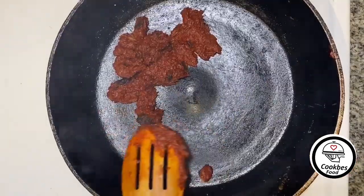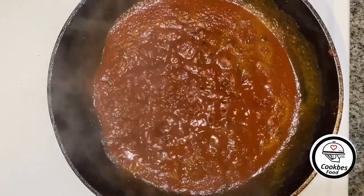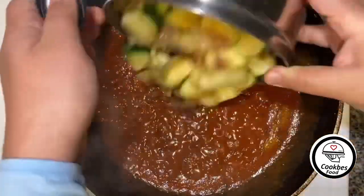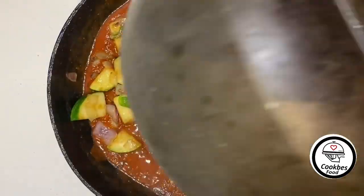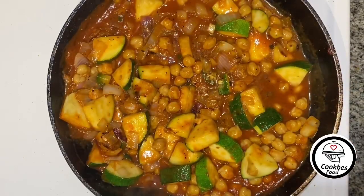Once it's fragrant, add a cup of water. When thick and pasty, add back the vegetables and boiled chickpeas. Cover them and let them finish cooking.